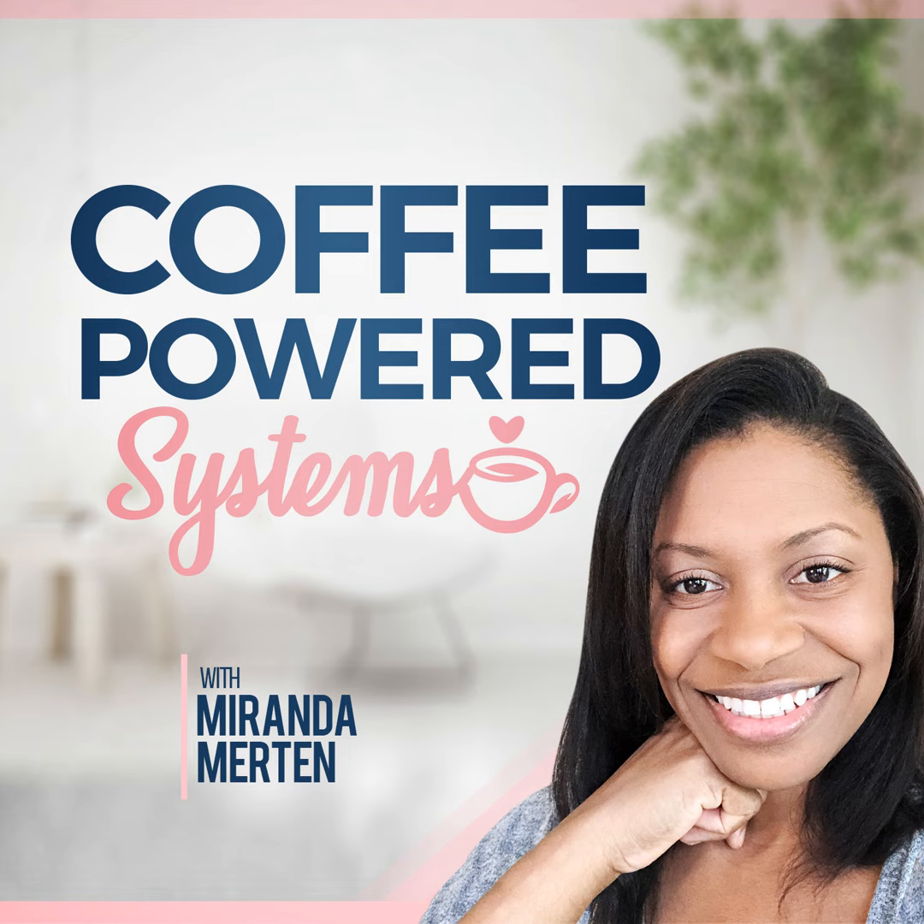Before we go into the actual GTD method, let me simplify it by saying you're basically going to capture the information, organize it, and take action. That's it. With everything that we do in systems and setting up our systems, all we have to do is capture our knowledge, organize it, and then take action.